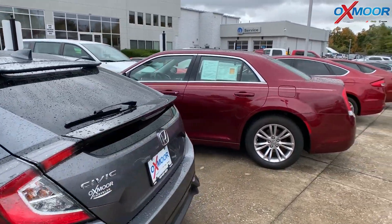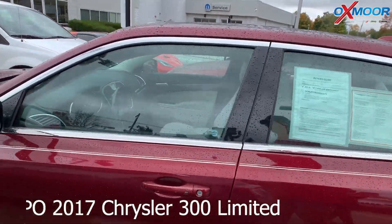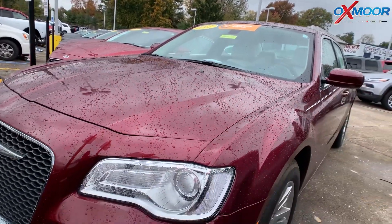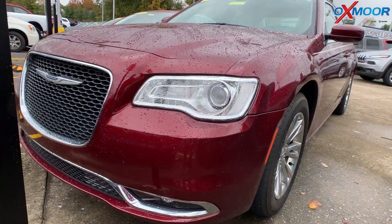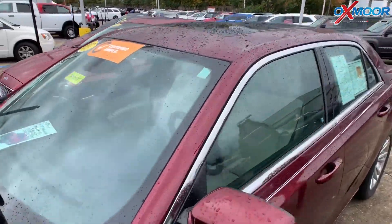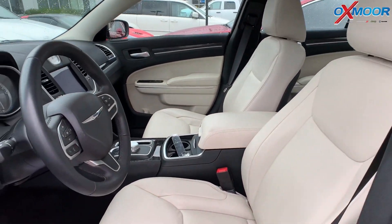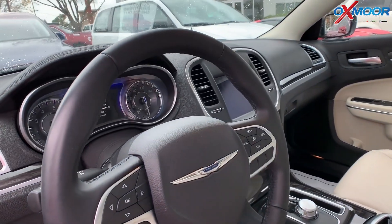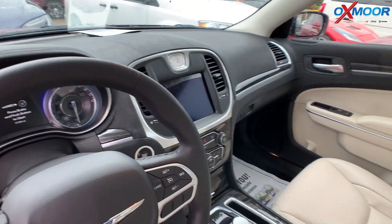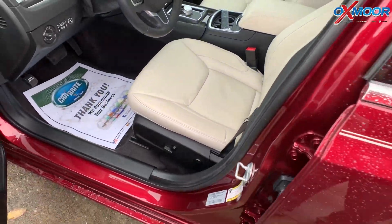Moving on to our second one. This is a certified pre-owned 2017 Chrysler 300 Limited. The exterior color is a velvet red pearl. This vehicle does have navigation. There is a panoramic sunroof and remote start. The vehicle has heated seating and it is under warranty. The interior is linen and black leather. Mileage is 11,656. The price is $20,500.